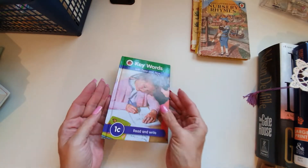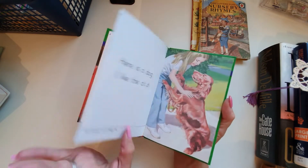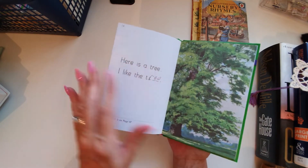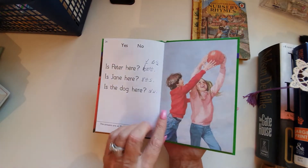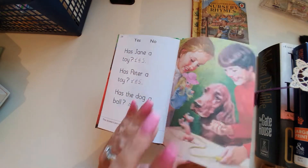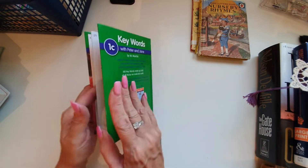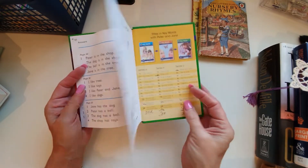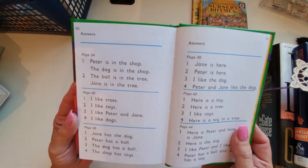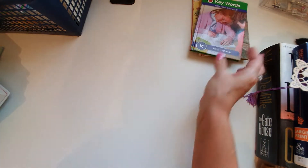Then we have 'Keywords with Peter and Jane' and look — someone's written in here as well, which I absolutely adore. To think that a child actually wrote in this — I just think it's lovely. This is just adorable to use in a journal. I wonder how old they are now. It says: 'Peter is in the shop, the dog is in the shop, the ball is in the tree, Jane is in the tree.' Just lovely.